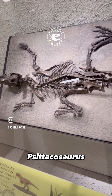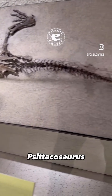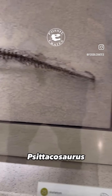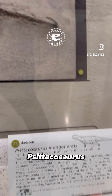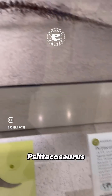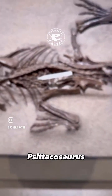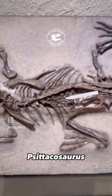We know a lot about Psittacosaurus because we have gorgeous specimens like this one, complete from nose to tail with every bone known and every size class represented as well. Cute as a button, known from Mongolian parts of China. Absolutely stunning preservation on these creatures.